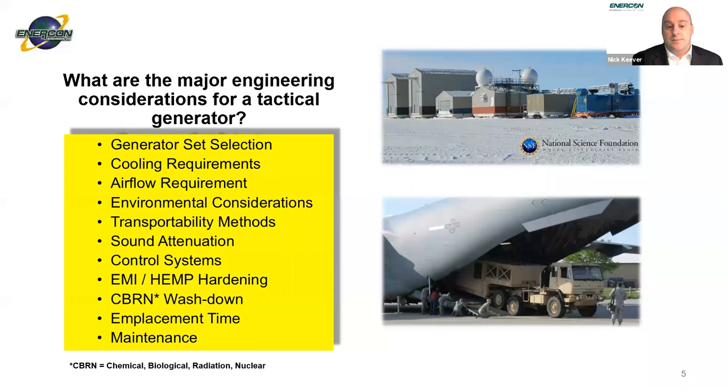For CBRN washdown — chemical, biological, radiation, and nuclear — you need to use appropriate coatings like CARC paint, and special materials such as EPDM jacketing on your cables. Some materials simply can't be used in those environments. Further, emplacement time needs to be considered early in the design process — whether it's 10 minutes, an hour, or two days, depending on your program. And maintenance: these generators need maintenance at regular intervals, so you want to make that as expeditious as possible to minimize downtime.